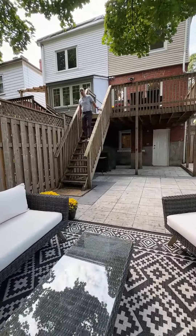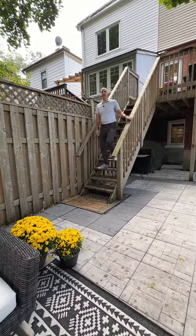If you want to take a private tour of this three-bedroom Upper Beach home, please reach out to me — I'd be happy to show it to you.